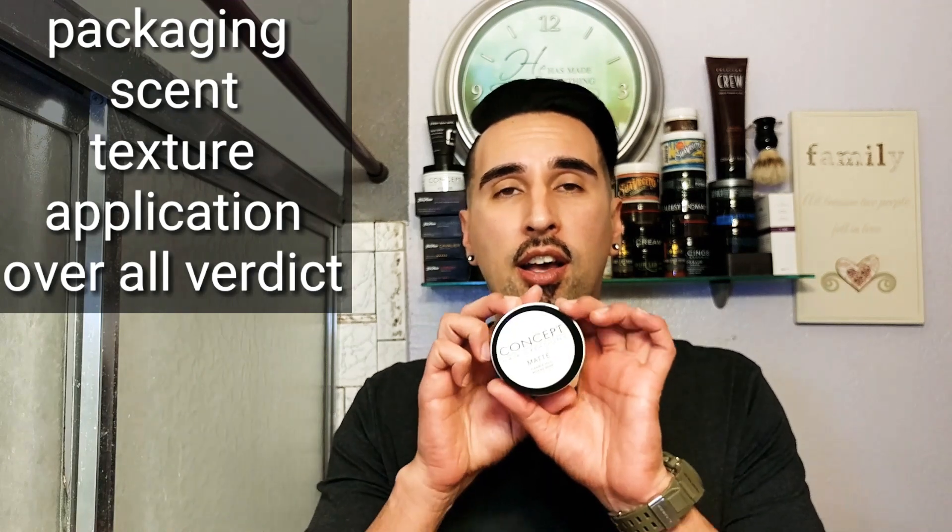Right off the bat, I want to thank Ricky — thank you so much for sending this down here to GQR so we can give it a review. Just like anything on this channel, we're going to be going over the packaging, the scent, the texture, the application, and then my overall verdict on this matte pomade. Let's get right into it.